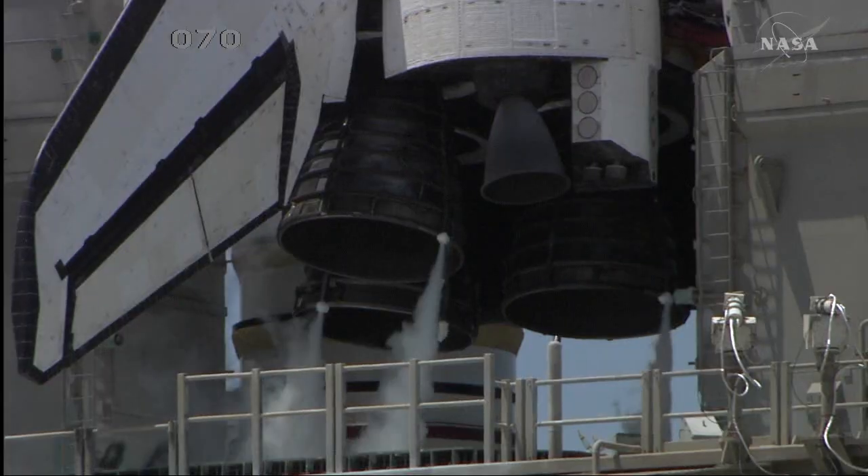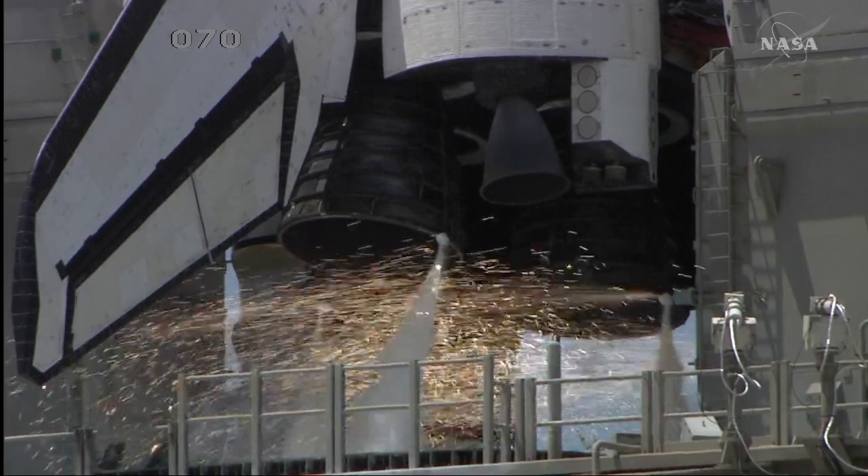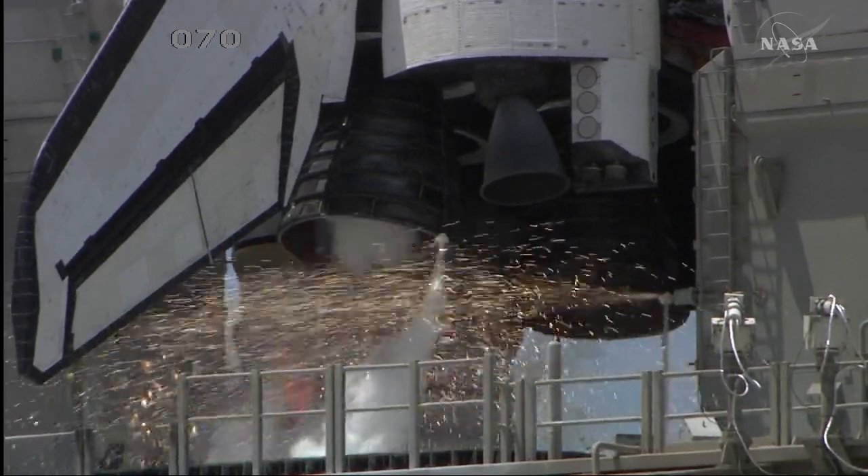T-minus 13, 12, 11, 10, 9, 8 — go for main engine start. Six.